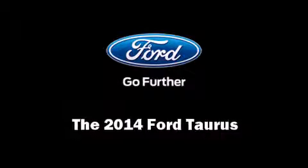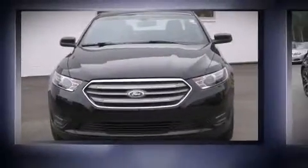Come test drive this 2014 Ford Taurus. This four-door, five-passenger sedan leads among competitors in its segment.